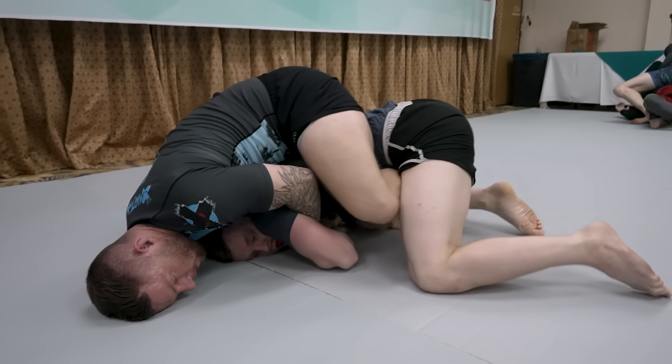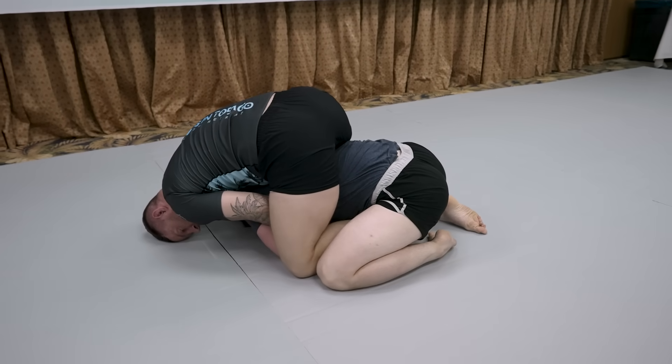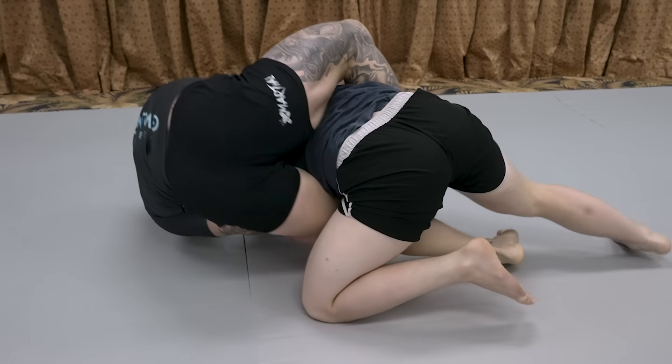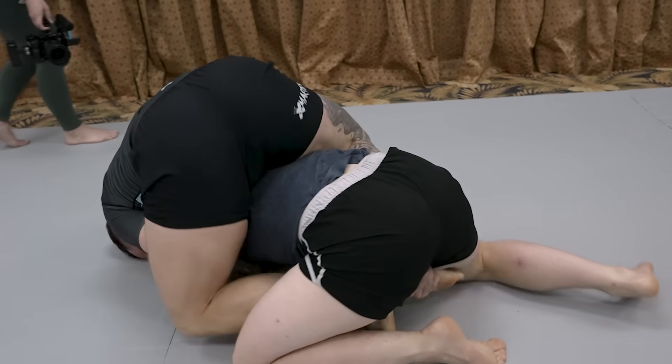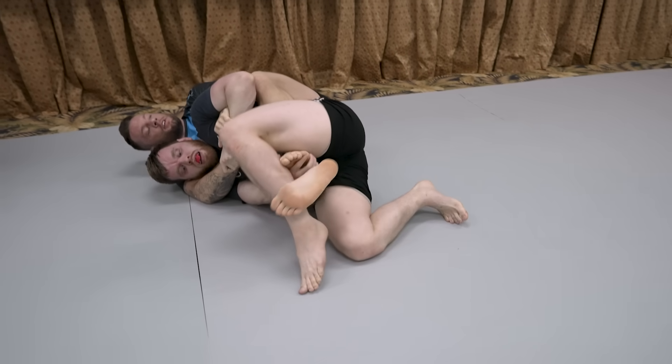But he comes on top so he can start to flatten me out. Now my goal has changed — I have to reestablish my base, so I bring my knees to the mat and try pummeling my feet so I can get him off of me. And just when I feel like I can peel his right hook, he decides he's going to roll me all the way over to prevent that, and now I have to start all over again with the same back defense.